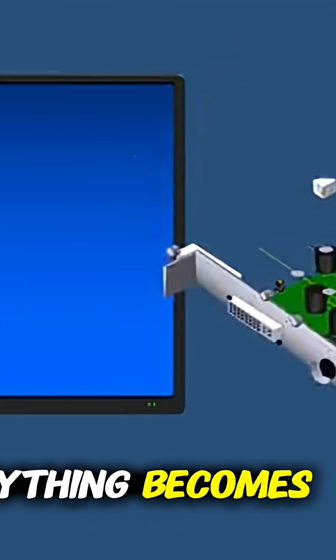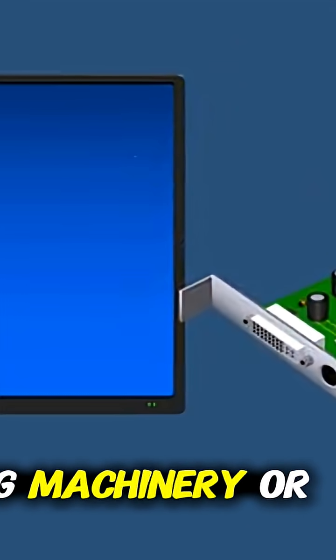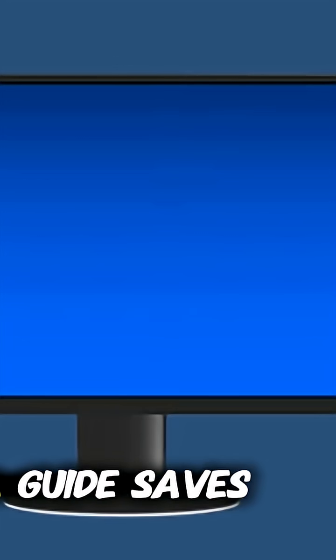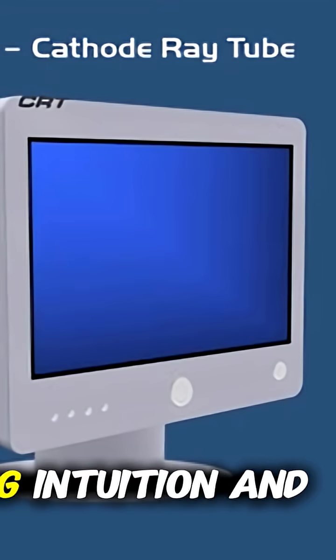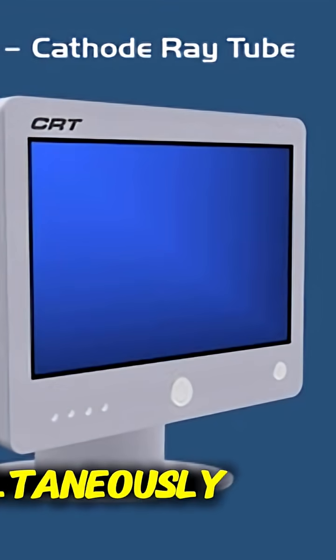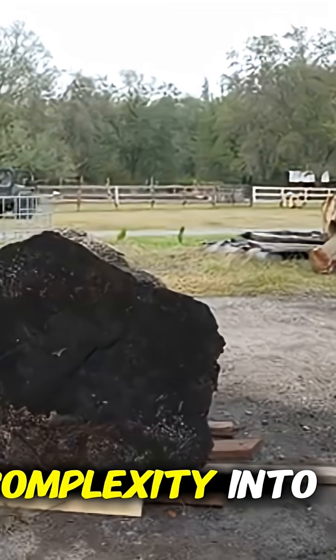Sometimes all the information you need is right in front of you. Display devices that present data clearly and concisely make complicated instructions easy to follow — just look at the screen and everything becomes instantly understandable. Whether you're monitoring construction progress, adjusting machinery, or checking measurements, having a clear visual guide saves time, reduces mistakes, and makes every task feel approachable. It's the perfect example of technology enhancing intuition and knowledge simultaneously, turning complexity into simplicity.